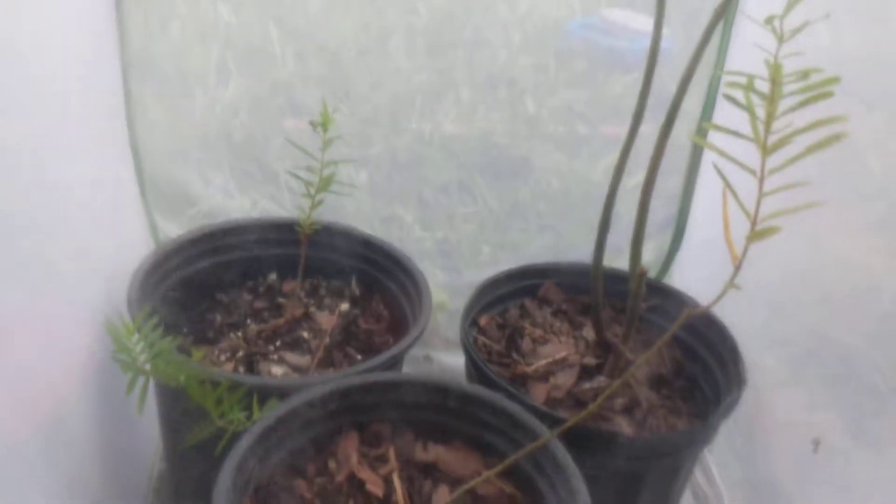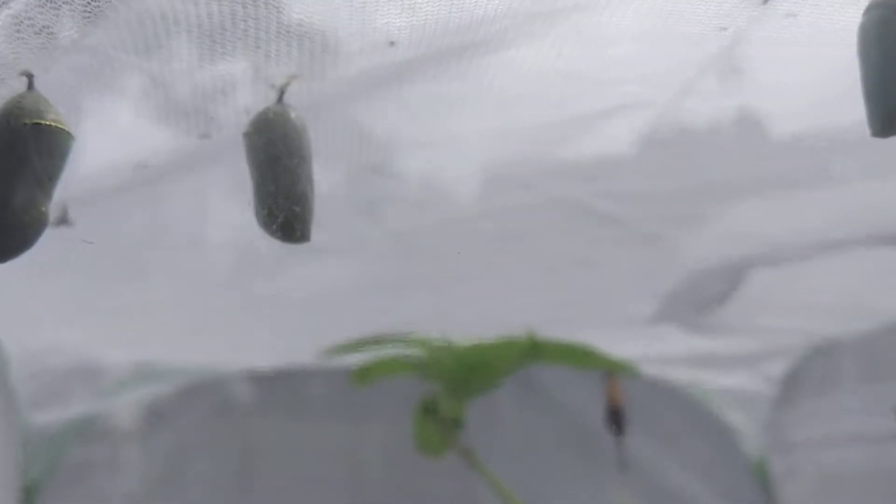My hairbrush is kind of the colors of a monarch butterfly. So when do we let it out? I don't know. I can't get a good video of it. We've got nine more chrysalises. I don't know if they'll all make it but I hope so. My hairbrush is just kind of the colors of the monarch.